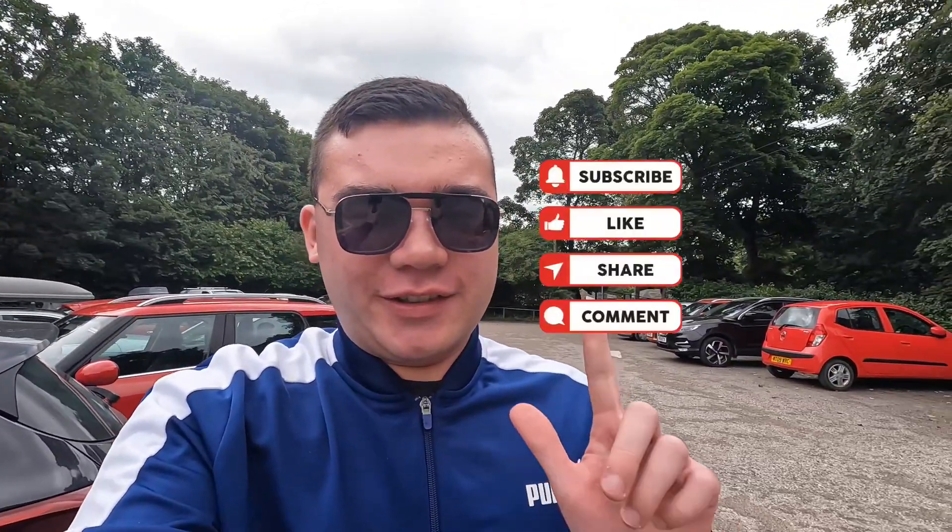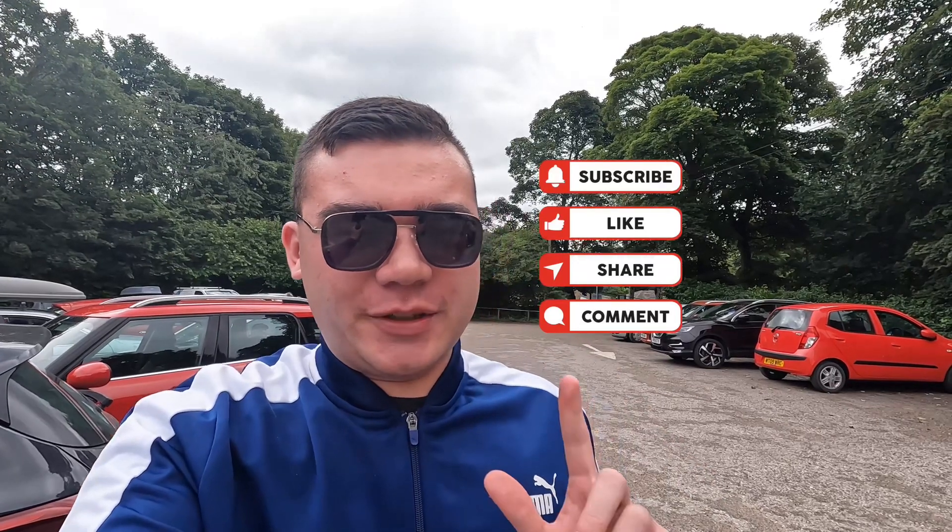Welcome back to another vlog on the channel, where today I'm in Okwa Hall, Burstow Battley. Don't forget to like, subscribe, share, comment, and click on the notification bell next time I upload a video. I hope you enjoy this vlog today and my other vlogs all over the Philippines.